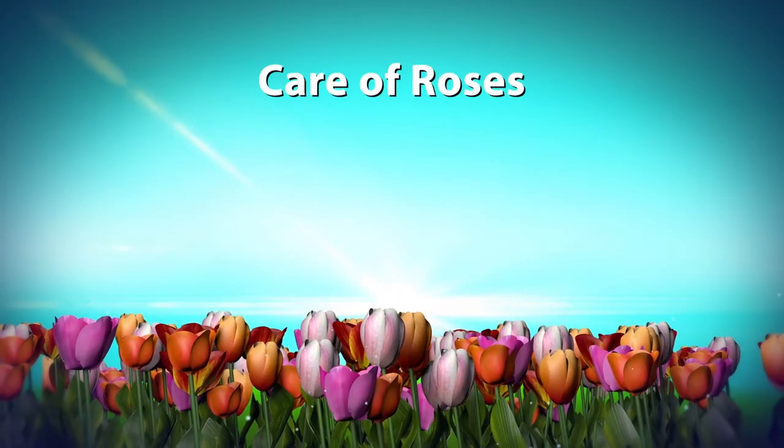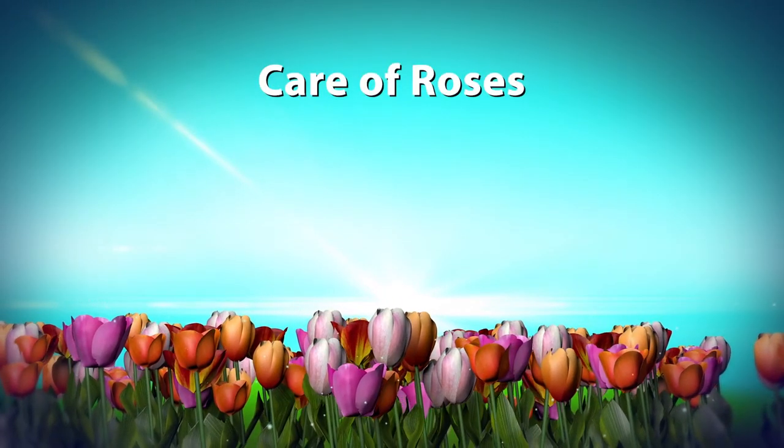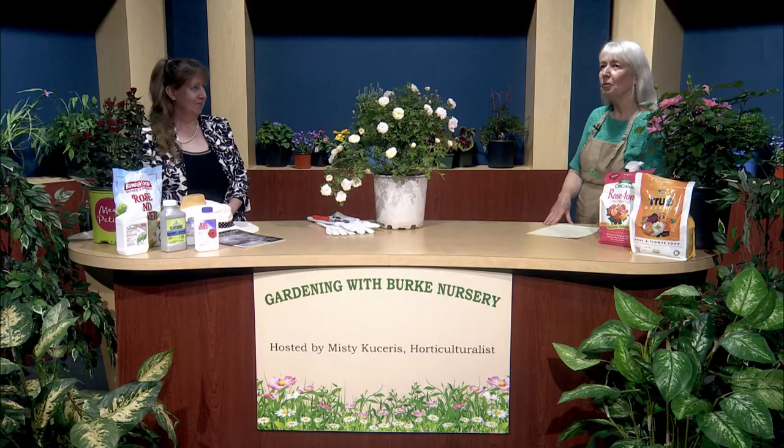Roses are one of the most favored shrubs customers ask for when they come to Burke Nursery and Garden Center. They love the flowers, the bloom time, and the various types of shrubs now available. Their most important concern is the care of roses. I'm very excited to welcome Kathy Gentz, an expert in the care of roses. She's a board member of the Potomac Rose Society and also editor of the Washington Garden Magazine. Kathy, welcome.